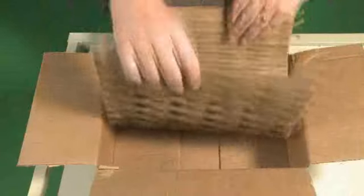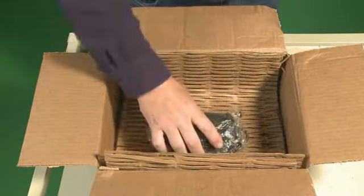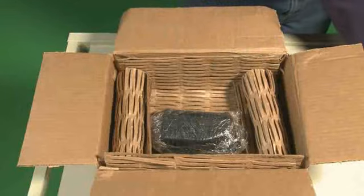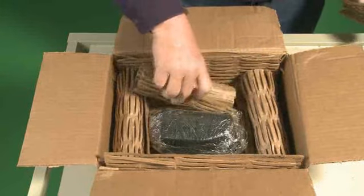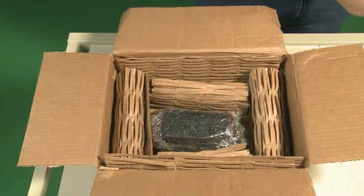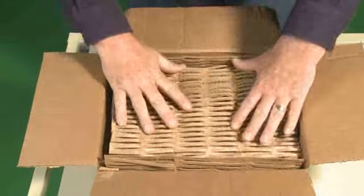This converted cardboard is stable — packed items do not shift or move. Sturdy — does not settle or crumble. Static free, unlike styrofoam peanuts. Cheap — the raw material is free with every incoming delivery. And environmentally green — 100% biodegradable and recyclable.